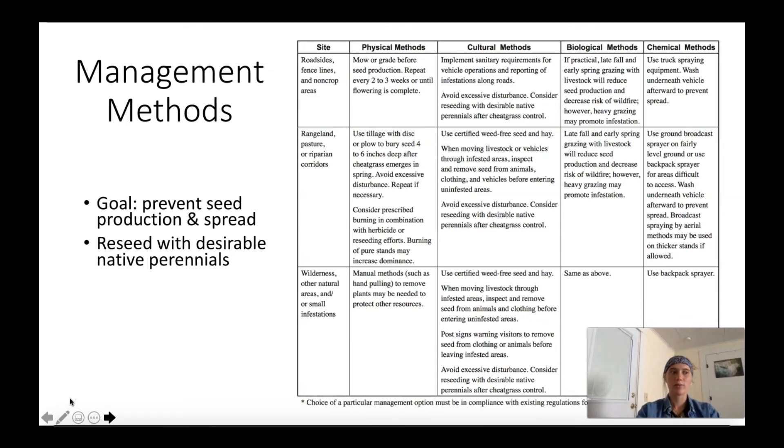As far as cultural methods go, removing seeds from animals, clothing, and machines or vehicles when moving from an infested area to an uninfested area is very important to help prevent the spread of seeds. Because those seeds are very spiky they stick to many materials and disperse easily, so being aware and avoiding transferring seeds is a great way to stop the spread. In terms of biological methods, some targeted grazing prior to seed production has shown some success, but be sure to avoid heavy grazing as overgrazing can cause large disturbance where cheatgrass thrives. Late fall and early spring are generally good times for targeted grazing, within the small window when plants are young and before seeds are mature.